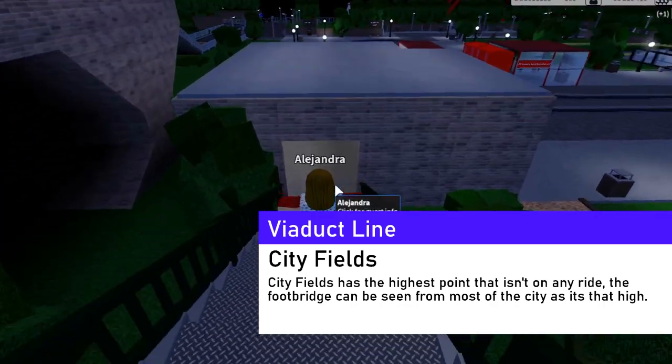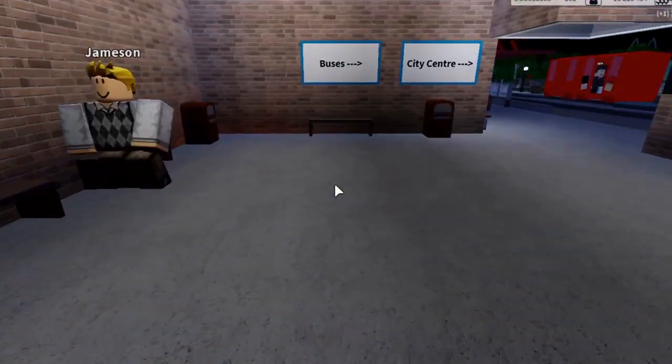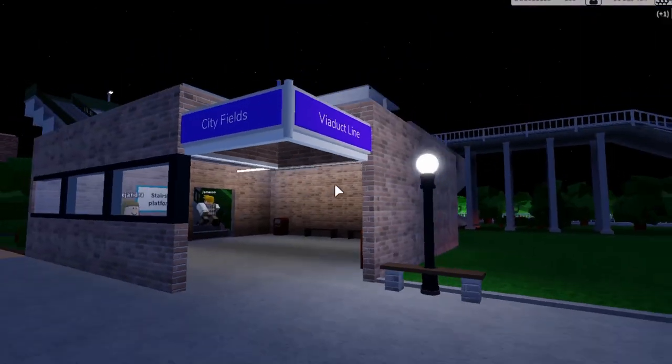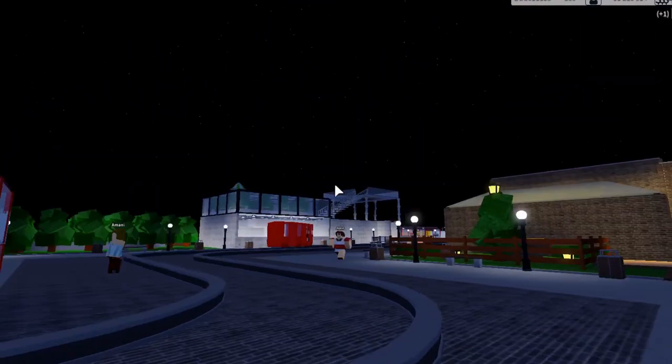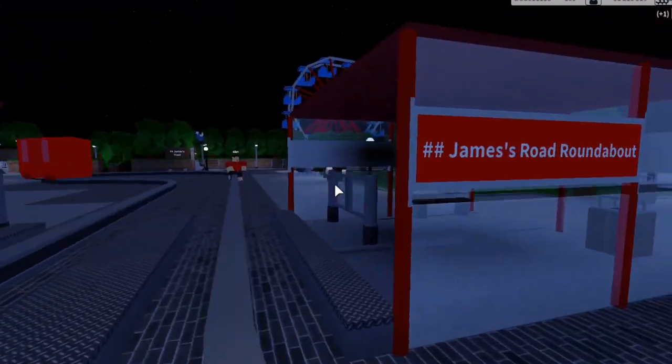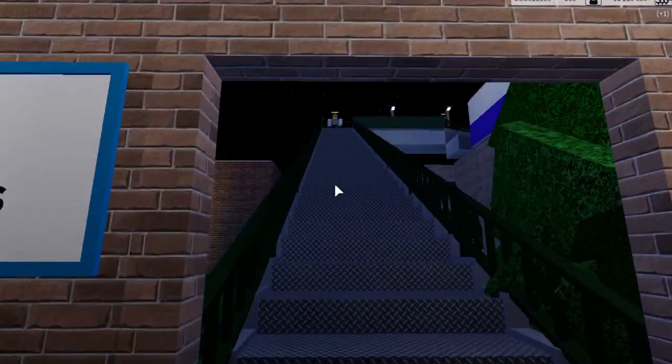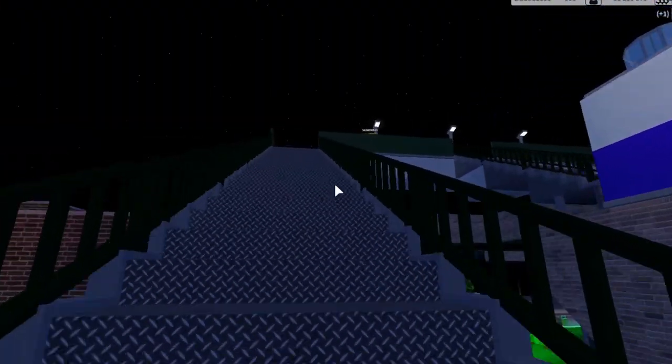Going down to the entrance, you can see there are buses and access to the city center. Here's the Viaduct Line City Fields sign. You can also see the St James's Road roundabout stop here.